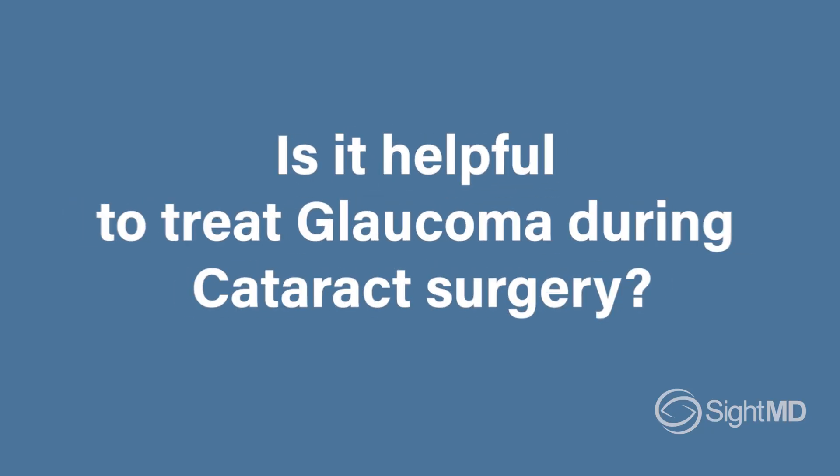In glaucoma, the basic problem in the eye is that there is too much fluid pressure. We are constantly producing fluid in our eyes and constantly draining that fluid. In order to get our pressure lower, we use a combination of medications, laser treatments, and surgical treatments to bring that pressure to a lower degree.